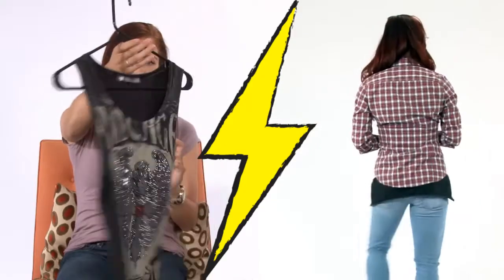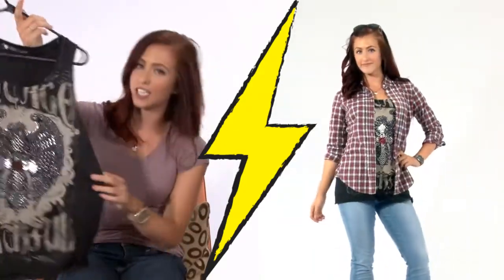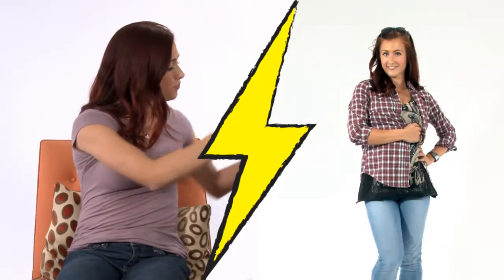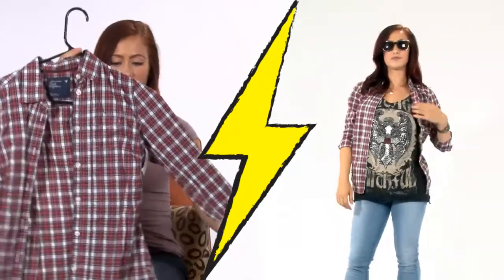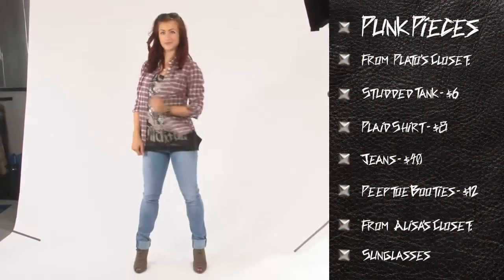We have three looks today. The first look is a punk tank top from a brand called Lock in Love — it's got studs on it and kind of reminds me of a motorcycle gang. I paired it with something else that's really in right now: this plaid long sleeve button-up from American Eagle, a brand you'll recognize.